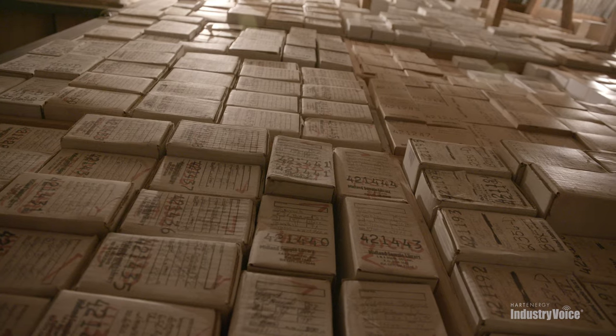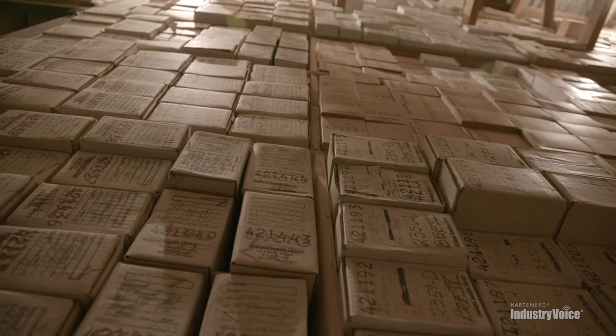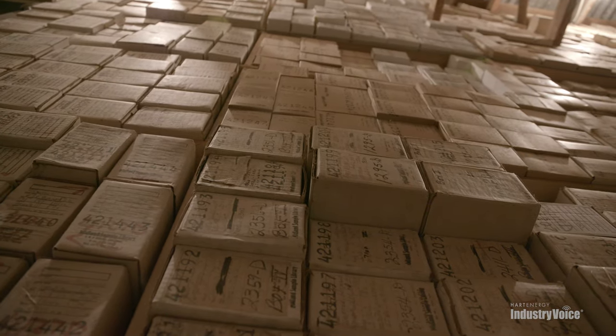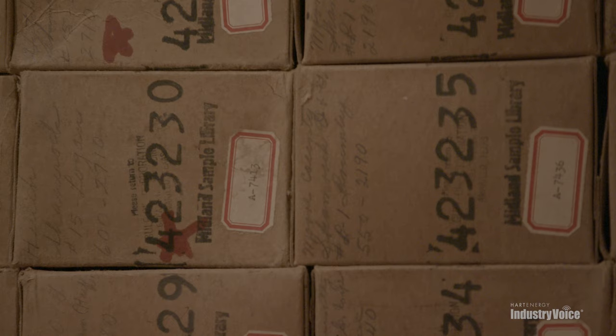When it comes to resources like sidewall cores or cuttings specifically, when we take over an old legacy field from the 40s or 50s, those cuttings are something we don't have access to because we weren't the original company that drilled the wells. But if they're in a sample library that we can access, analyze, and learn from, we can recover that lost bit of information that the original Exxons or Mobils knew — information whose files have long been destroyed.